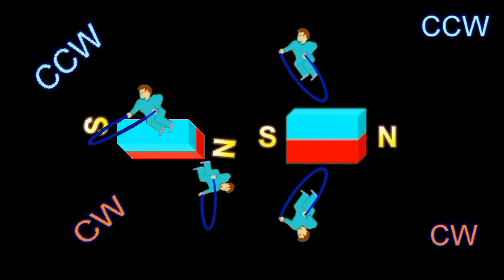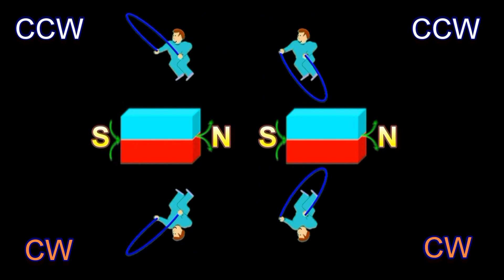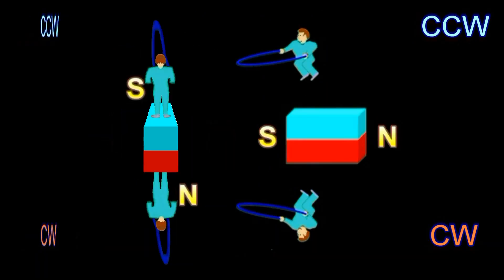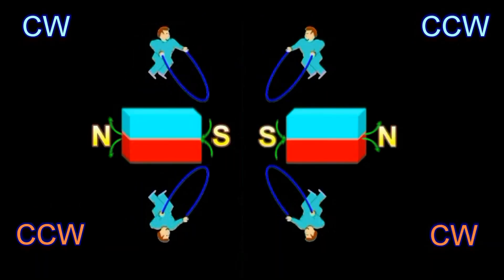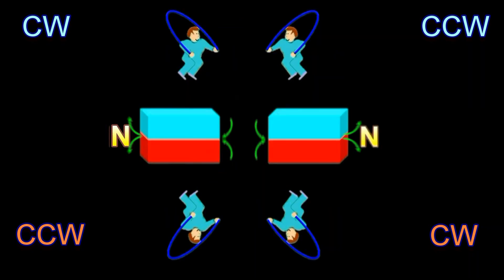Let's try rotating the magnet in the traditional south-north direction and see what happens to the direction in which the ropes swing. Now the jumper on the top swings his rope clockwise, whereas the one on the bottom swings his rope counterclockwise. When the magnets are close together, the ropes clash against each other. The magnets push each other away.